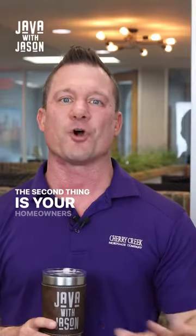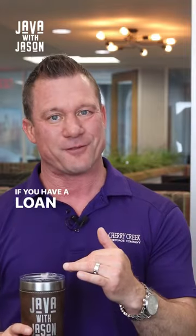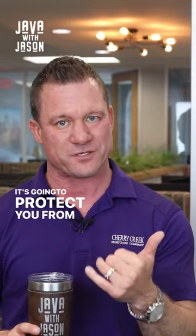The second thing is your homeowner's insurance. Just like car insurance, you have to have the home insured if you have a loan on the property. That's going to protect you from windstorms, hurricanes, tornadoes, and fire.